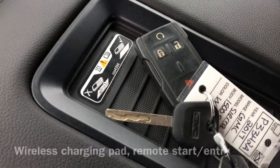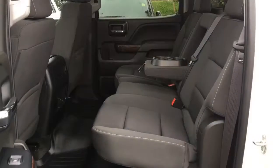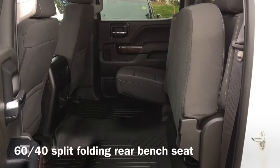On the vehicle's key fob we have remote start and entry buttons. Moving to the back of the vehicle we have a 60-40 split-folding rear bench seat.